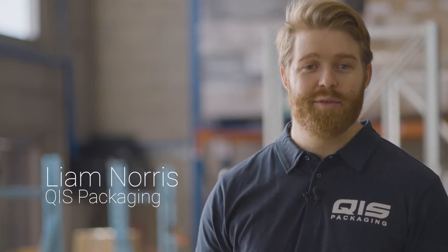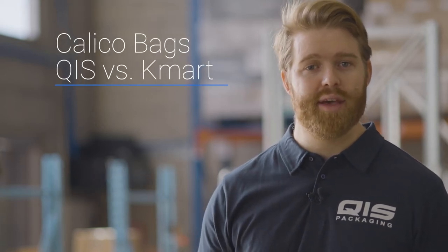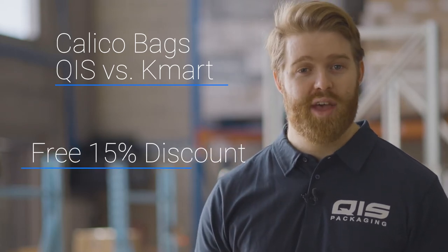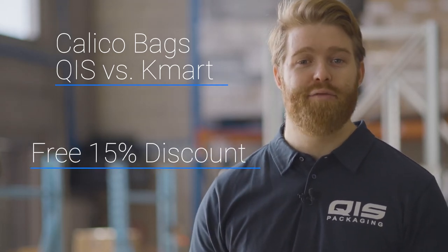Hey, I'm Liam and today I'm going to be comparing Calico bags from QIS to those from Kmart to see who has the better value. Towards the end I'll even show you how to save a further 15% off.